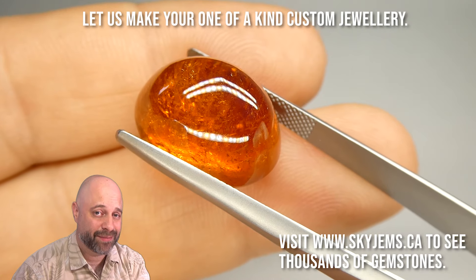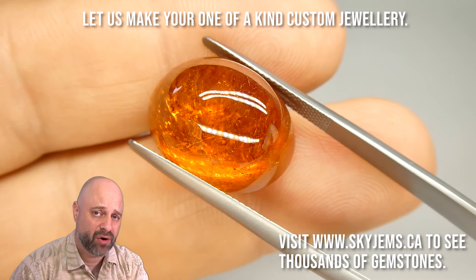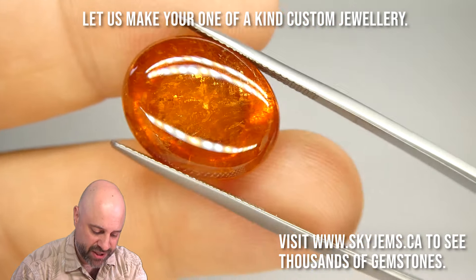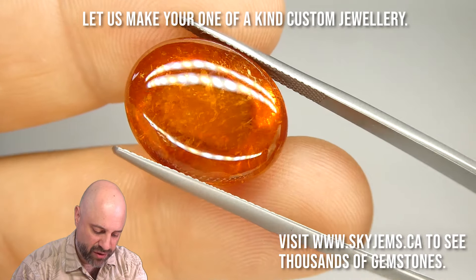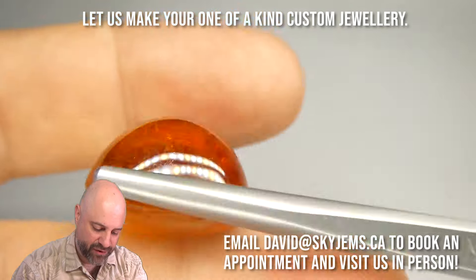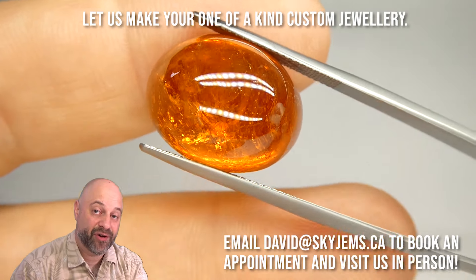I've now taken this incredible piece and put it into a pair of tweezers for you, so I can show you at home just how incredible it is. I also get to show you some of the inclusions in the gem, because I do like to show those. If you want to come in person and you're in the Toronto area, I'd love to have you in to look at this and some of our other incredible pieces.